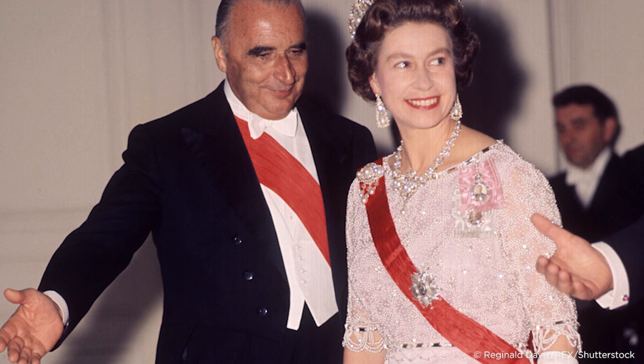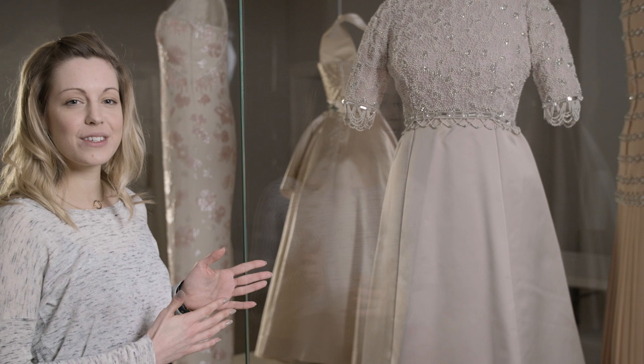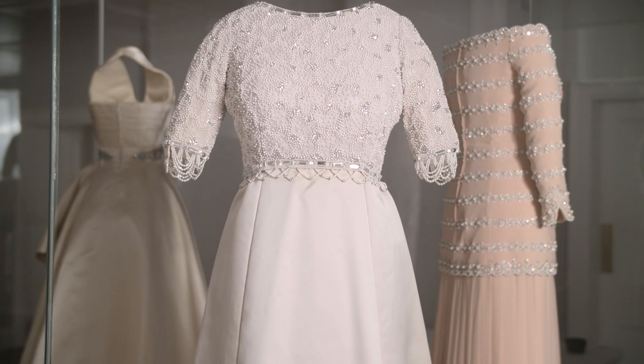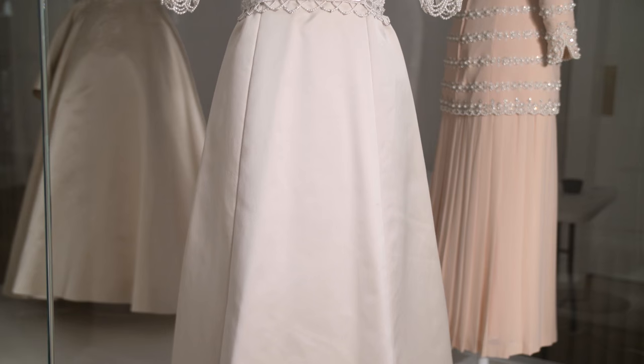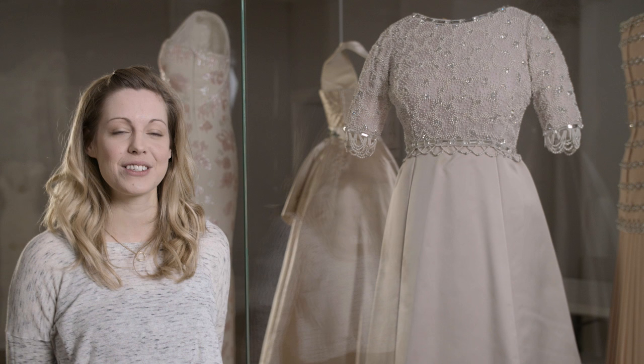The Queen first wore this dress in 1972 on a state visit to France at the Palace of Versailles. The dress has a really beautiful double-faced satin skirt. This means that the fabric is really sumptuous, and it's a very pale mauve colour, which Hardy Amies said he'd only ever seen before in alpine violas. The Queen chose to wear this dress in the iconic 1977 Silver Jubilee image.